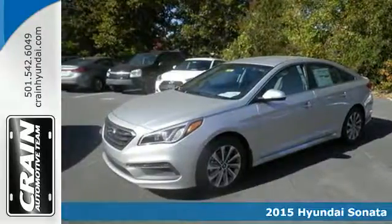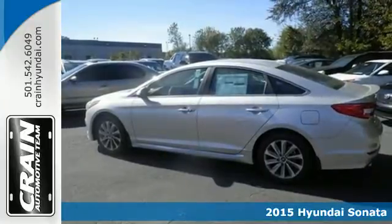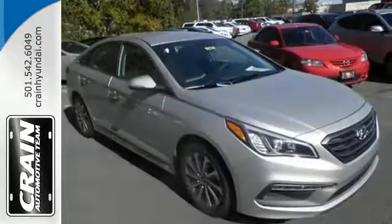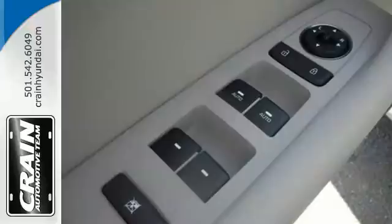Here's a 2015 Hyundai Sonata. This Sonata has a massive amount of passenger and total interior room. Slip into its spacious cabin and enjoy features like keyless entry, a multifunction steering wheel, and Bluetooth hands-free phone system.